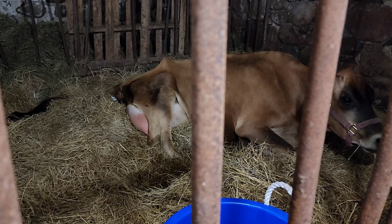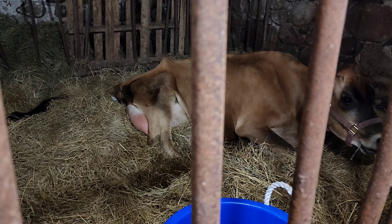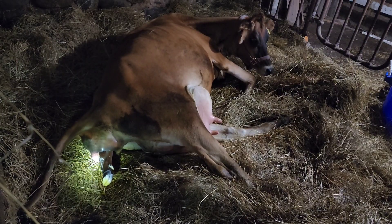Just a couple contractions later, we started to see hooves. Ryan went into the house and got the kids so that they could see it, because they really didn't want to miss it. And we just kind of watched as she progressed. You can see the hooves — they're white back there. She's getting another contraction.